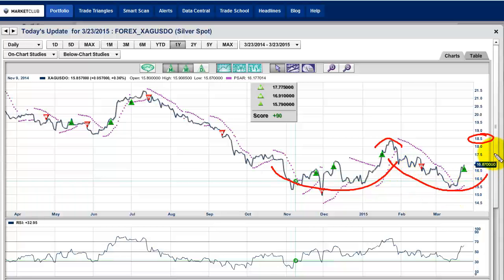It looks like it came back down and it's turning back up. Turning back up from this area, 15.50 to 18.50, is obviously $3.00. So if we take that $3.00 and flip it over from this level, it gets us 21.50, which is pretty much where we were back in July of last year. So I think that's a very good target zone. Again, all of the trade triangles are positive, indicating higher prices for silver.